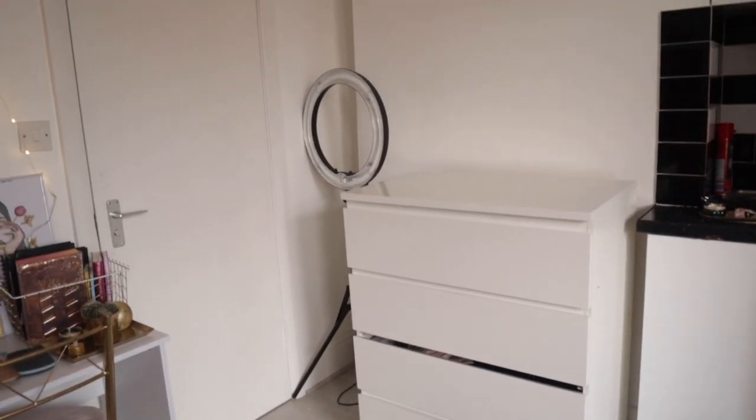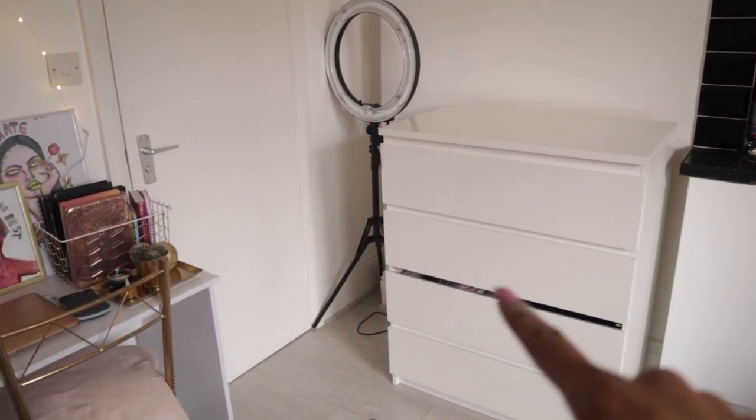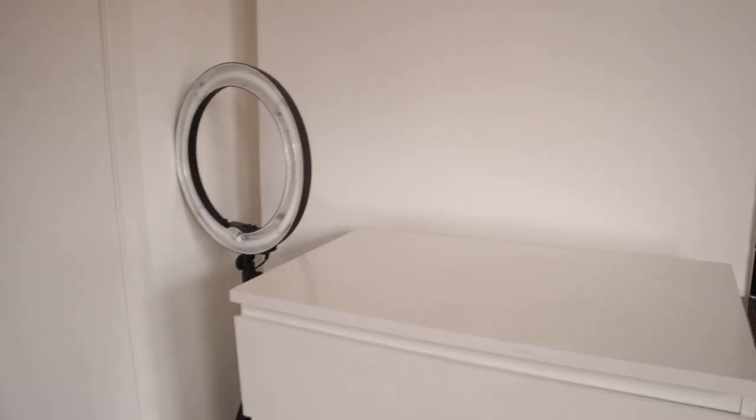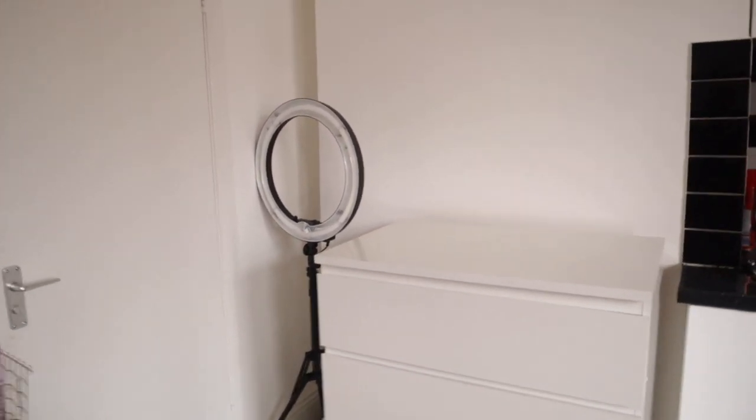Now I'm going to do this corner here. I've got my chest of drawers — one of the poles has broken so I need to get a replacement from Ikea, that's why there's a gap. I'm going to put my perfumes, a big mirror, and jewellery on here so I can get to everything really easily.